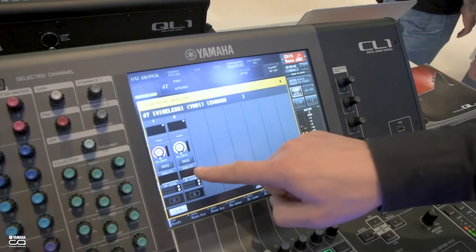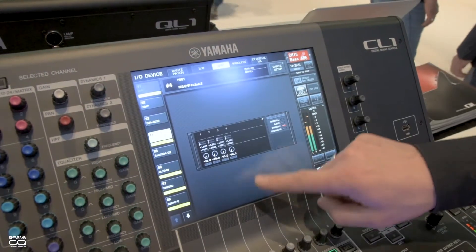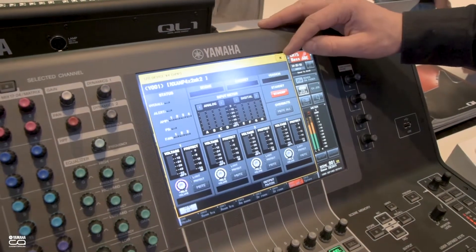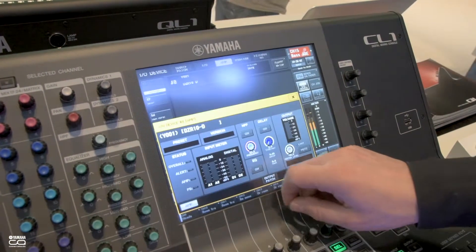The EM6000 can now be controlled and monitored from the console. Nexo amps can also be controlled and monitored, including the NXAMP Mark II devices and the new Yamaha DZR speakers that have Dante built in.